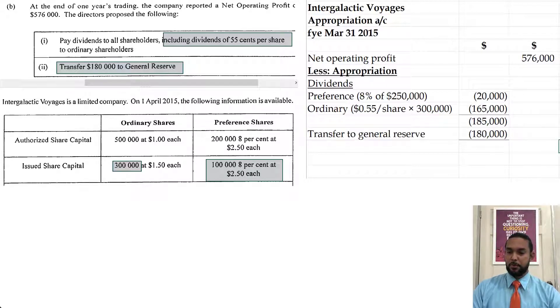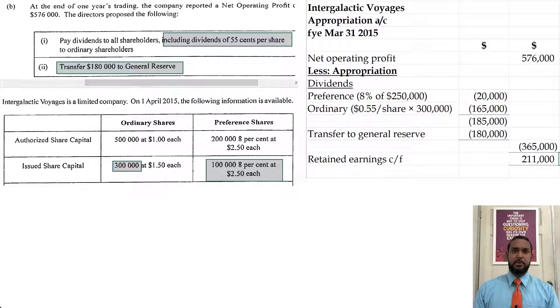The total dividends plus the transfer of $180,000 to the general reserve gives us total appropriations of $365,000. Subtracting $365,000 from $576,000 gives us the retained earnings carried forward. Since the company was just started, there was no retained earnings balance brought forward.